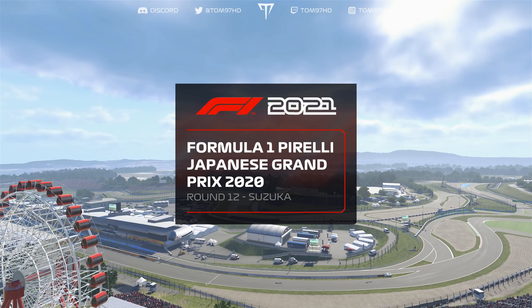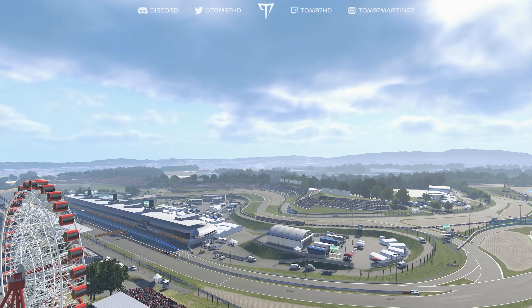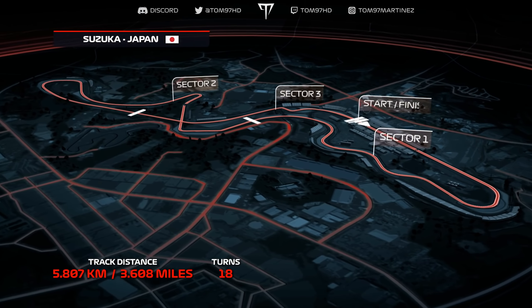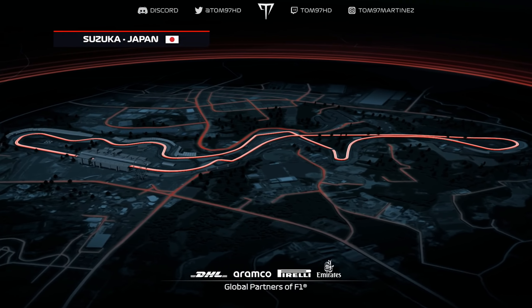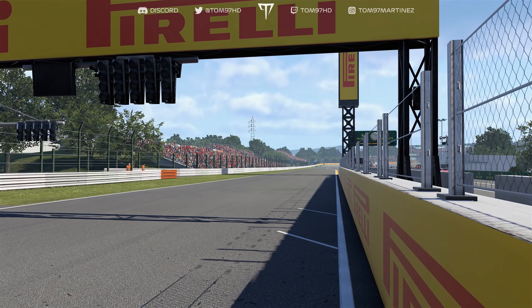Welcome to the magnificent Suzuka International Circuit, a stone's throw from Ise Bay in the beautiful Japanese countryside. A lap of this historic racetrack covers 3.6 miles and it's the only time during the season we race on a figure-of-eight circuit. Drivers can expect intense G-forces through 18 corners, experiencing some of the highest average apex speeds on the Formula One calendar. Keep an eye out for overtakes going into the final chicane.